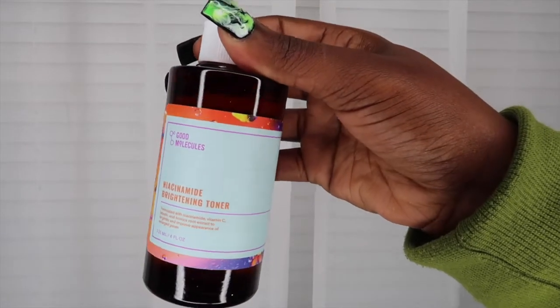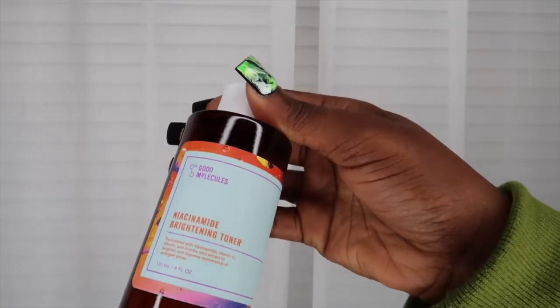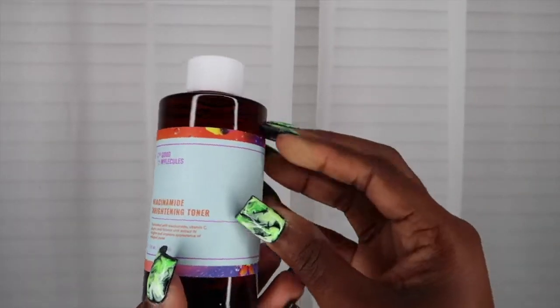The packaging of this toner is everything. I love that it's in a glass bottle and I love the colorful label as well — they're really doing the thing with the labeling and packaging.